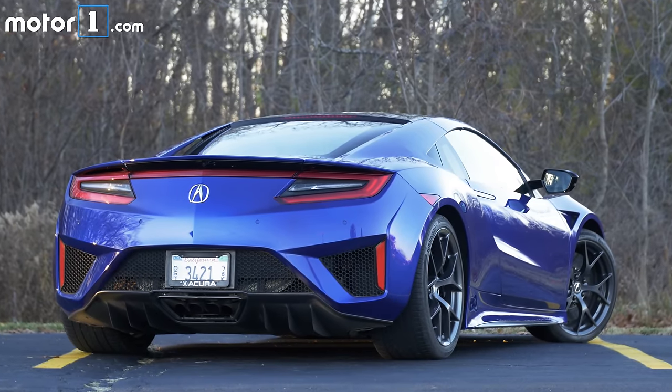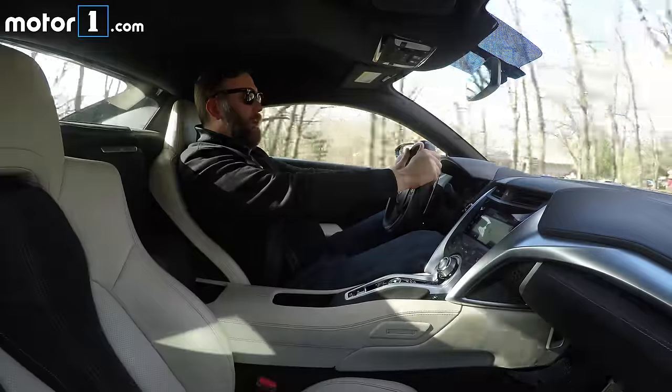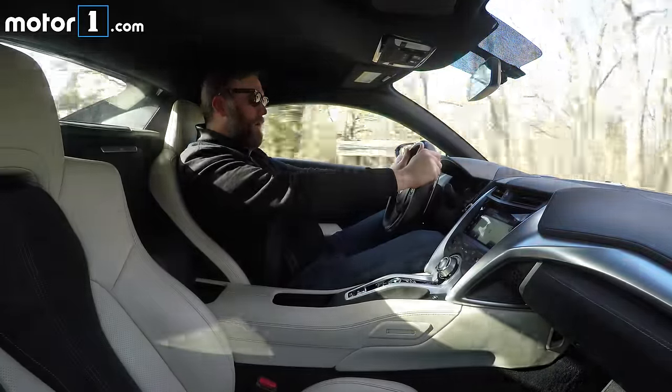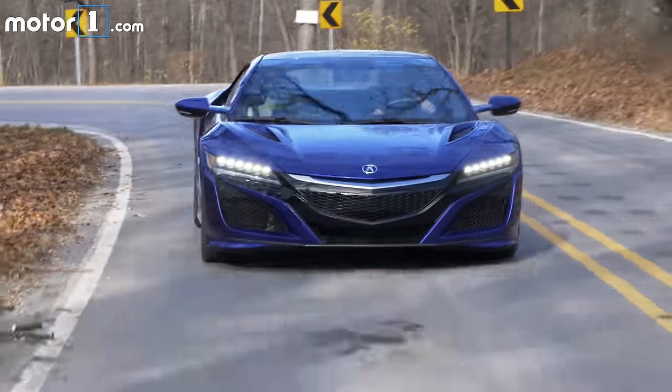Which is why, when something really special rolls into the Motor One garage, I don't feel bad about playing hooky. You'll notice we're not in Detroit, and instead of going to the office today, I've struck out to find some curvy roads. The reason being is this car, the 2017 Acura NSX.